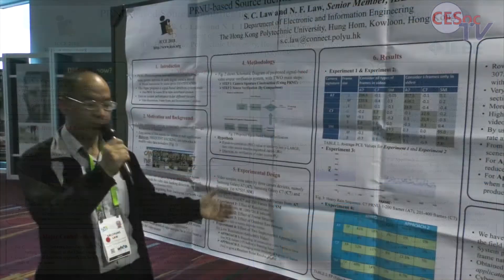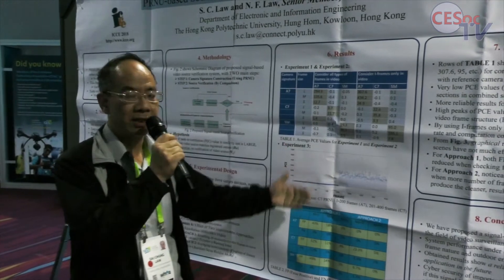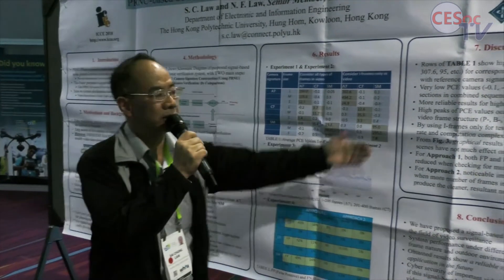In our experiment design, we have the results here and the discussion here.